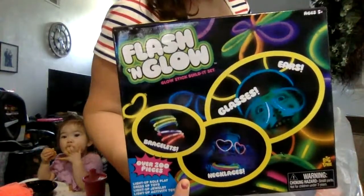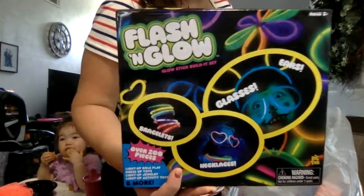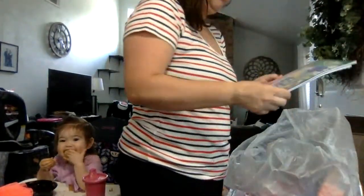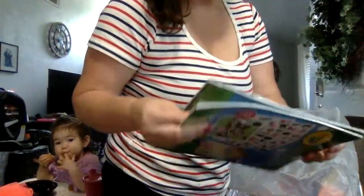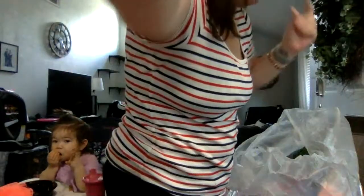Look at this — I thought this would be fun for 4th of July: glow light thingies. I might sell these. And look at this — Peppa Pig color and sticker thing by Crayola. There are two of them.